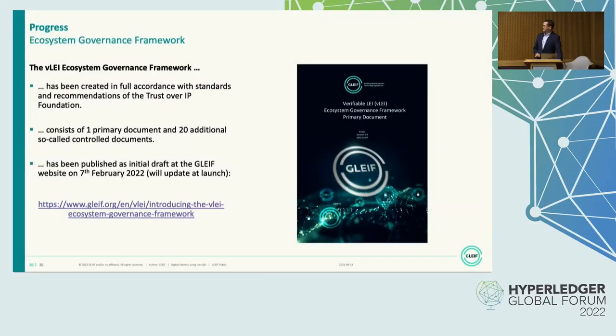A lot has happened this year and also recently. The ecosystem governance framework has been created based on Trust over IP Foundation standards. Ours consists of one primary document and 20 additional so-called controlled documents — 21 documents in total. We published an initial draft on our website in February this year, and we will update it at launch later this year. Like everything else that GLEIF is doing, this is open source — you can not only look at it, you can use it. If you want to do a governance framework on Trust over IP, feel free to steal.